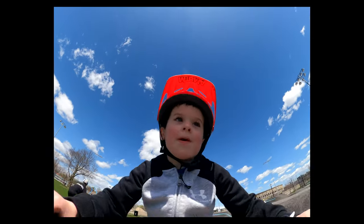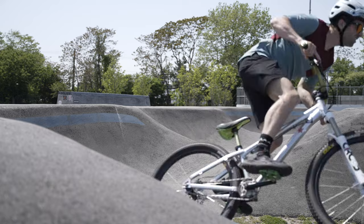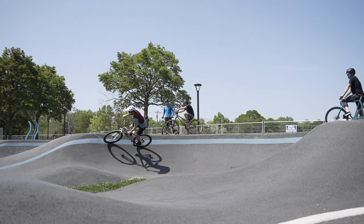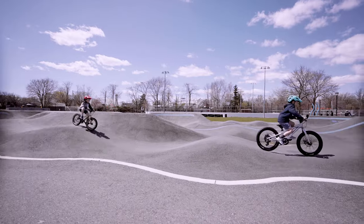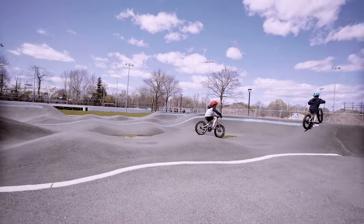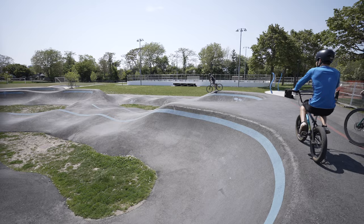I love pump tracks. They're good for advanced riders, beginner riders, old, young. Great way to practice your turns, pumping, jumping, just carrying speed. Love it. Pretty lucky to have this world-class pump track right here in Massachusetts. Come check it out.